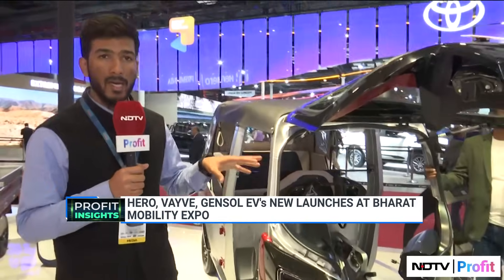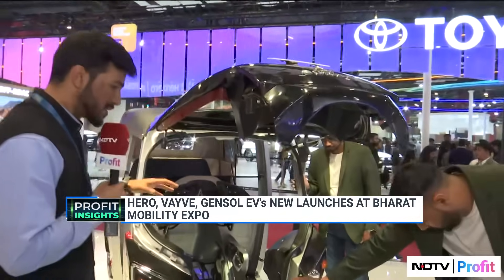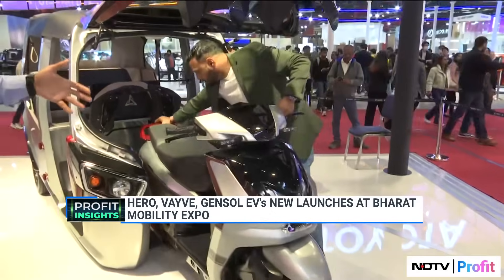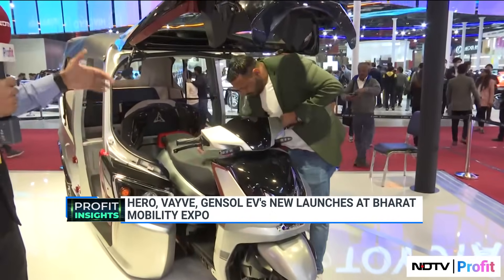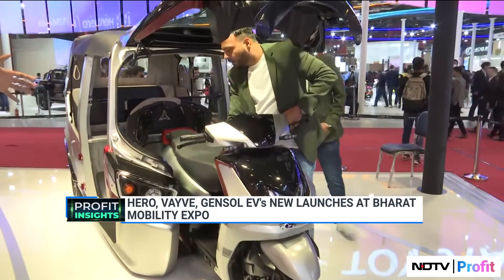We're at Hero Vida's exhibition here at the Bharat Mobility Global Expo. What we are seeing here is the world's first three-wheeler that's convertible to a two-wheeler. This is a two-in-one built electric vehicle being innovated by Hero Vida. We'll also see how this process takes place — converting a three-wheeler into a two-wheeler and vice versa. It's a very interesting challenge.